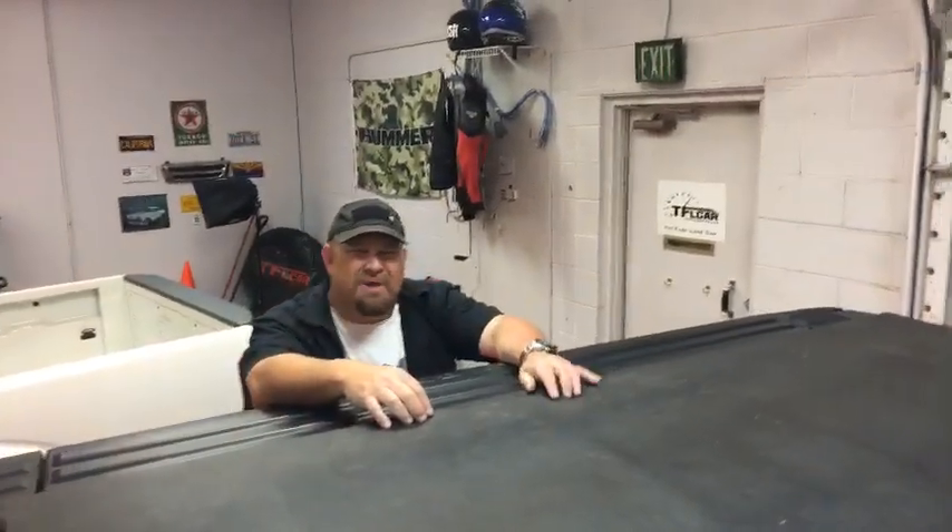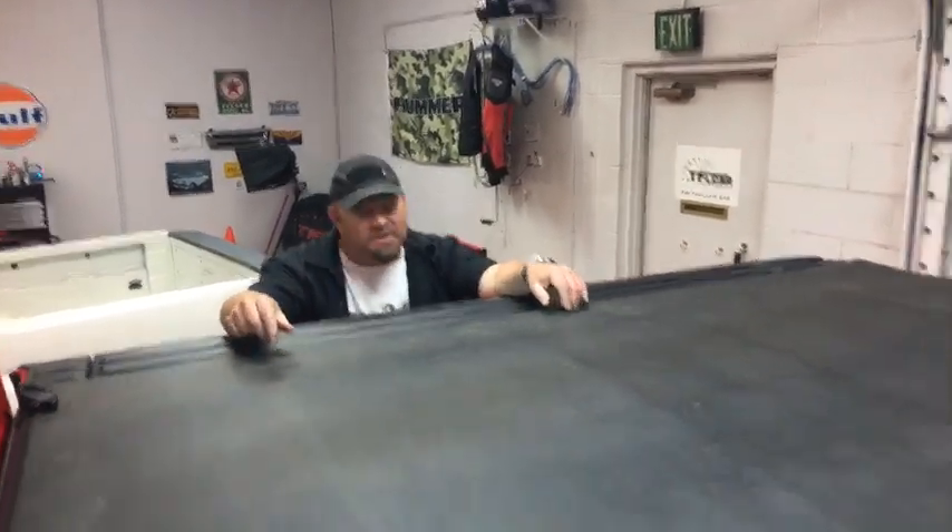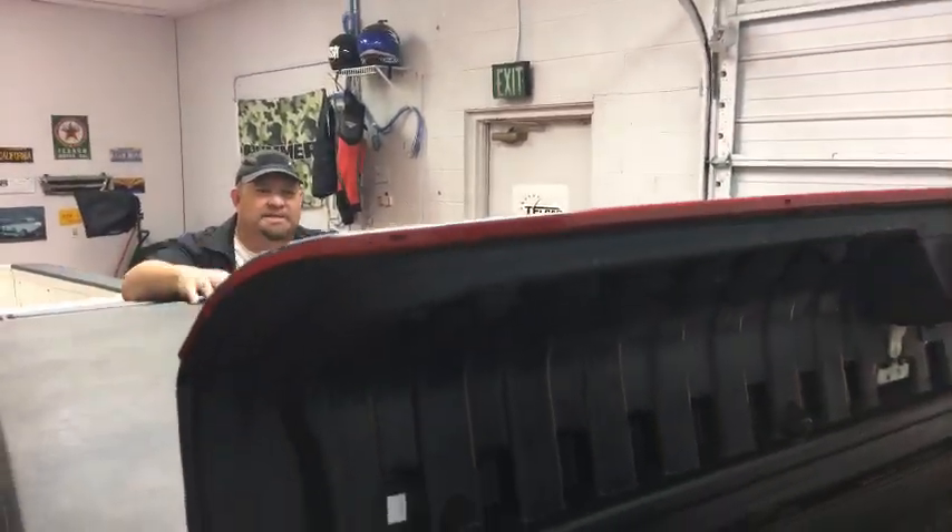Some people don't like the Ram Box, saying you lose bed space. You really don't lose that much if you're putting a 4x8 sheet of plywood in here. But you do lose space if you really want all of the extra pockets inside the bed.